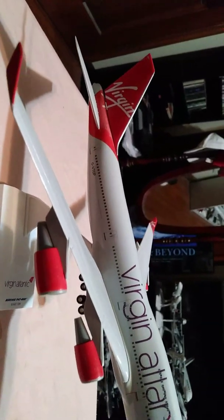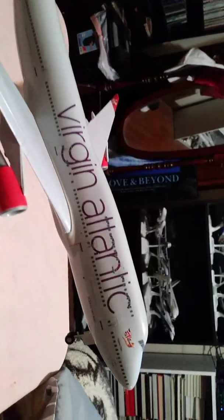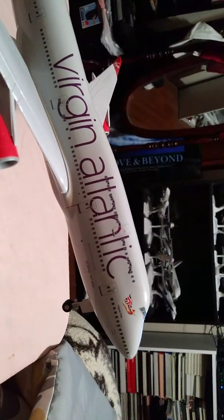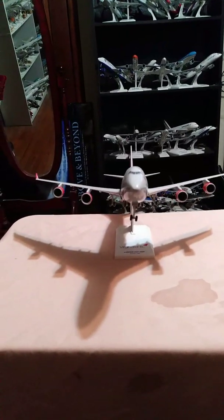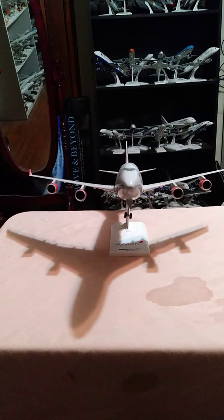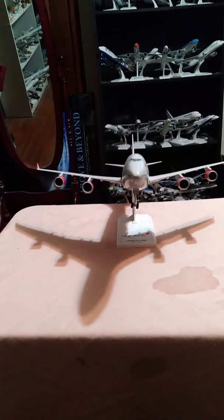Coming along the starboard wing right here. Moving up towards first class and the galley, as you can see right about there. The Skymarks Virgin Atlantic Airways 747-400 comes with landing gear and with a customized stand. And you can see under the belly of the aircraft.